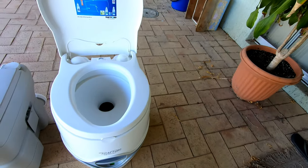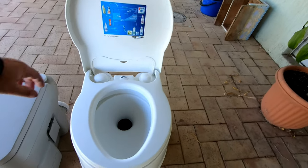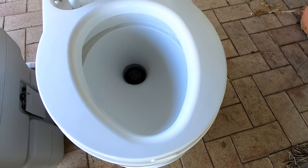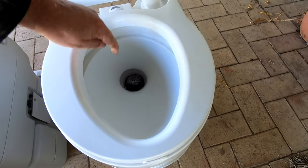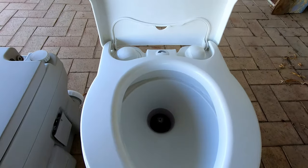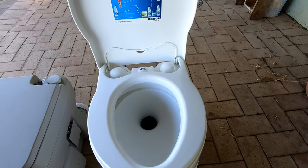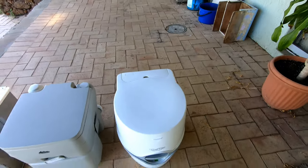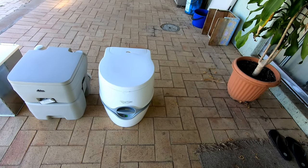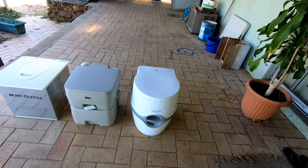With the Thetford, this is just so easy to use. When you pump the water it's just so easy to pump and as you can see it gets a pretty good coverage — it misses a little bit here but that's nothing you can't clean up. We were extremely happy, both my wife and I, with that toilet.